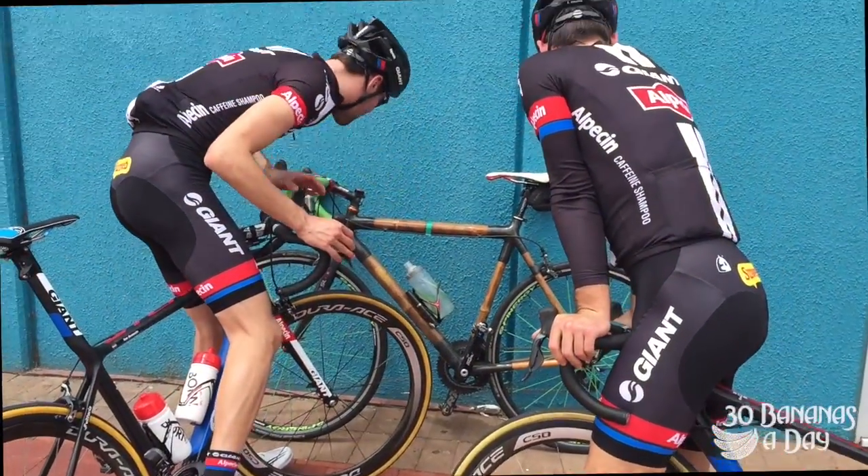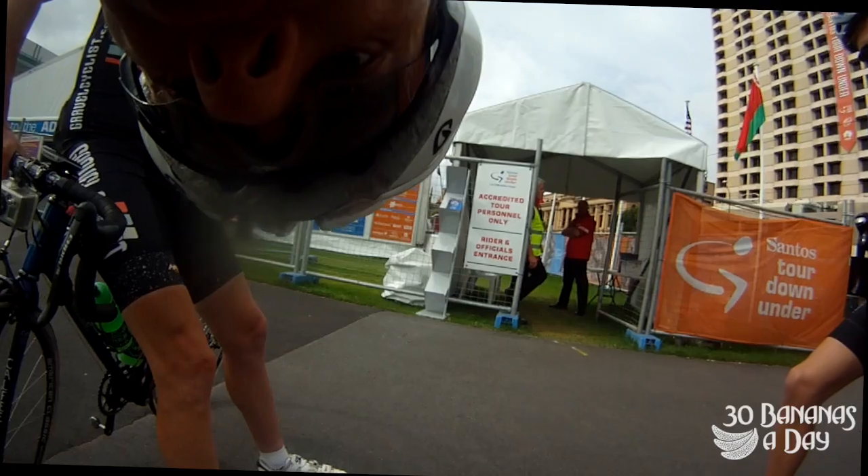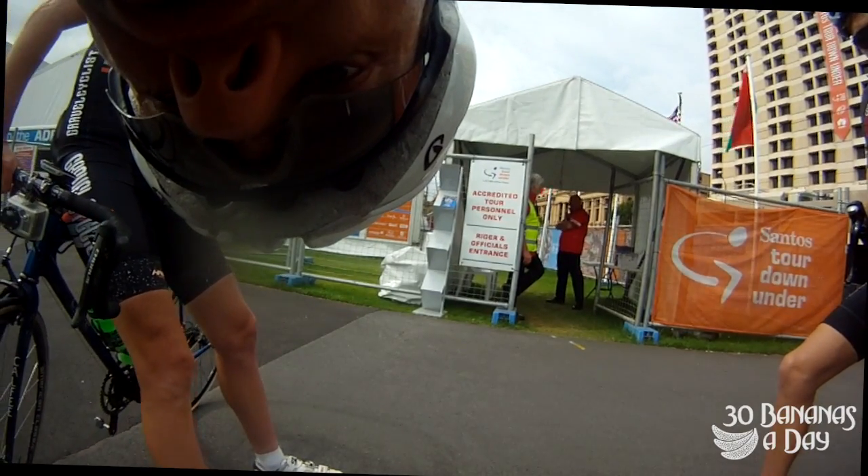So here we have a little series — if you'd like more of these, let us know down below. Giant boys, check out the Bamboo Bike at the Tour Down Under 2015.